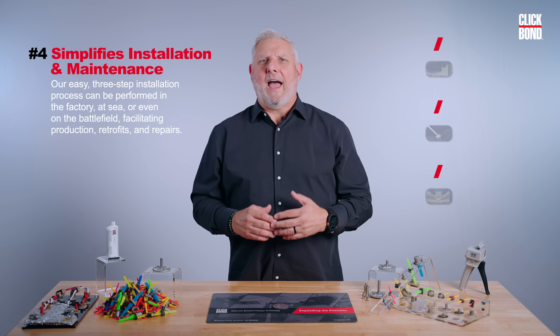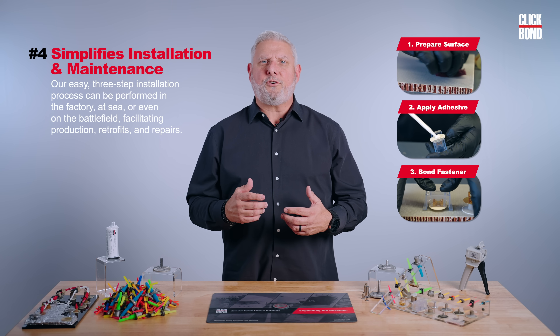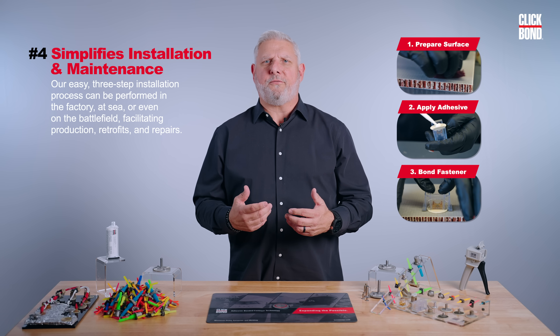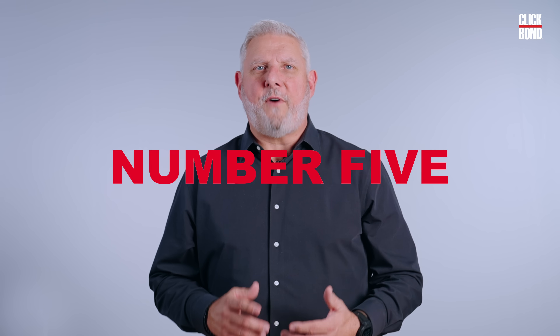Number four, it simplifies installation and maintenance. Our easy three-step installation process can be performed in the factory, at sea, or even on the battlefield, facilitating production retrofits and repairs.